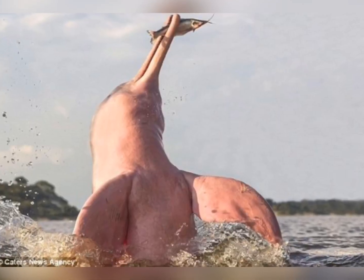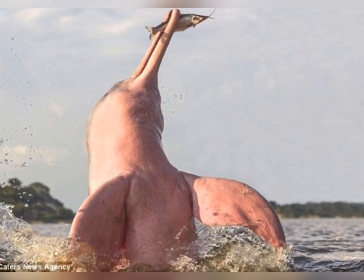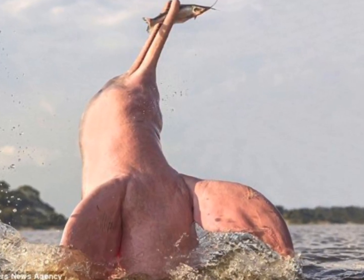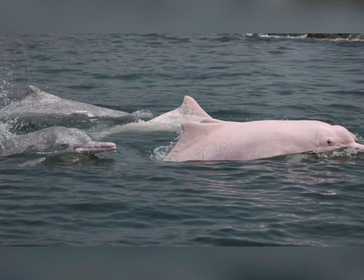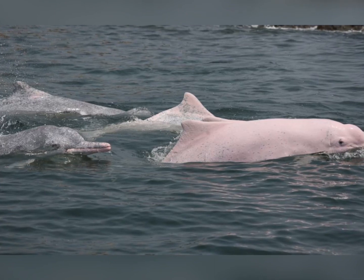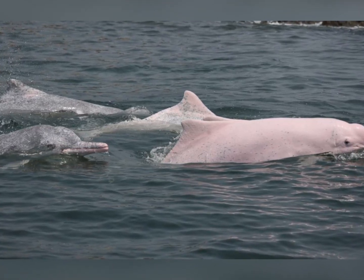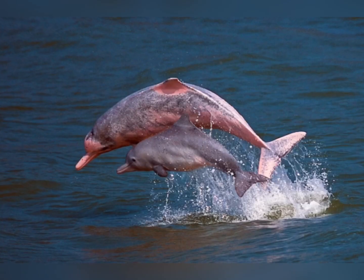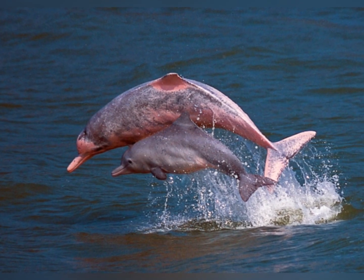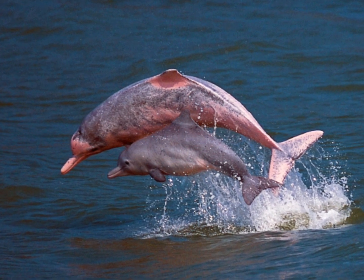They eat crabs, catfish, and small river fish. They weigh up to 352 pounds and they grow up to be 7.2 feet long. These dolphins live in the rivers of South America. Baby river dolphins are born grey and they turn pink when they get older. They will turn even more pink when they blush, just like people do.